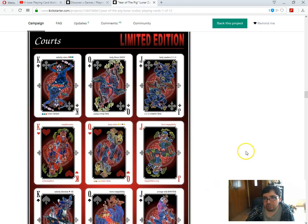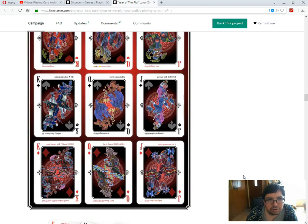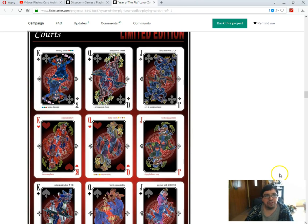There's a lot going on in there — a lot of colors, a lot of detail. And then it says best compatibility, lucky numbers 2, 5, 4 — lucky flower: daisy. It seems to be identifying stuff related to that zodiac symbol. Unlucky direction: southeast — can you prove it? Worst compatibility with another zodiac symbol. And it's got the different zodiac symbols all on the court cards, which means each deck is going to have basically the same court cards, just with different information.